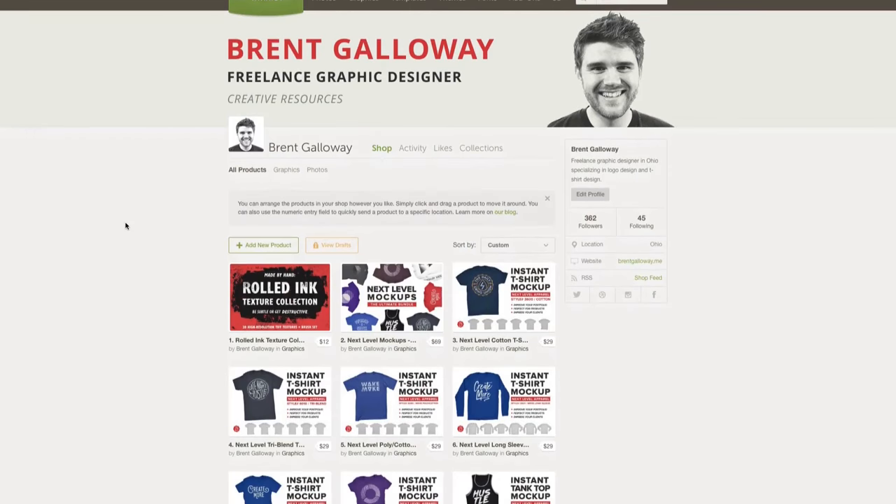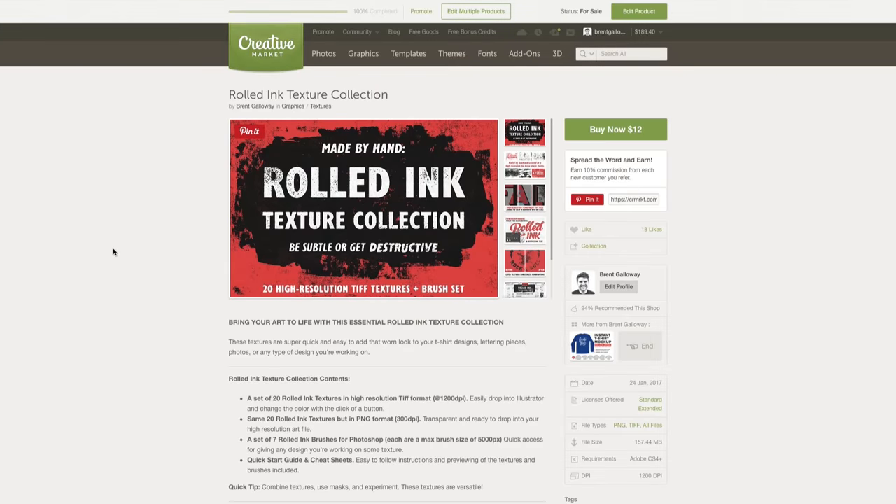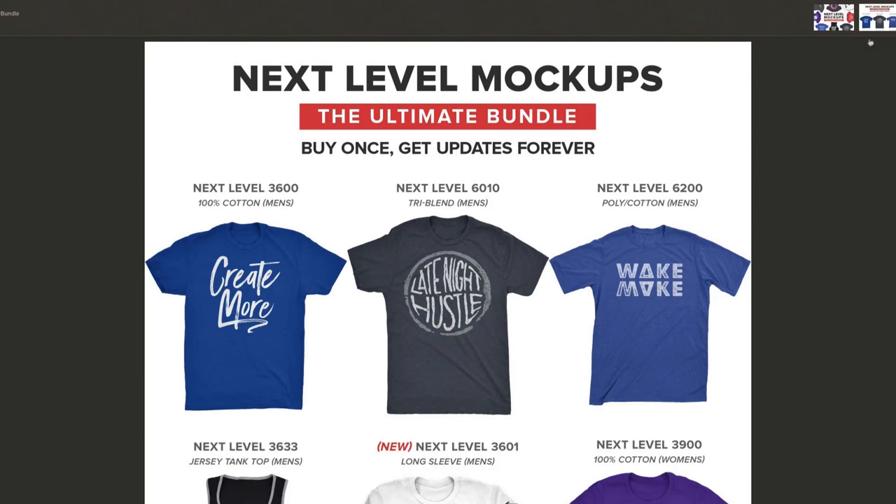Passive income is income that I make on the side of client work. In most cases, it's something that I make once and then get paid for from then on. To give you an example, there's a website called Creative Market, and I have a shop on there where I sell resources for creatives like texture packs and t-shirt mockups.